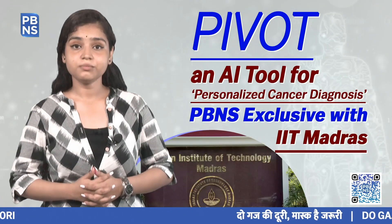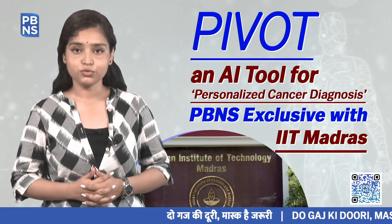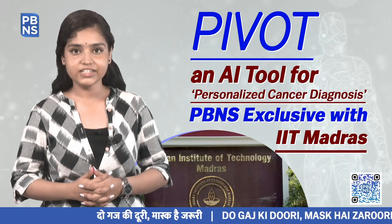Thank you for watching. Stay tuned with PBNS for more updates on innovation and developments in the healthcare sector.